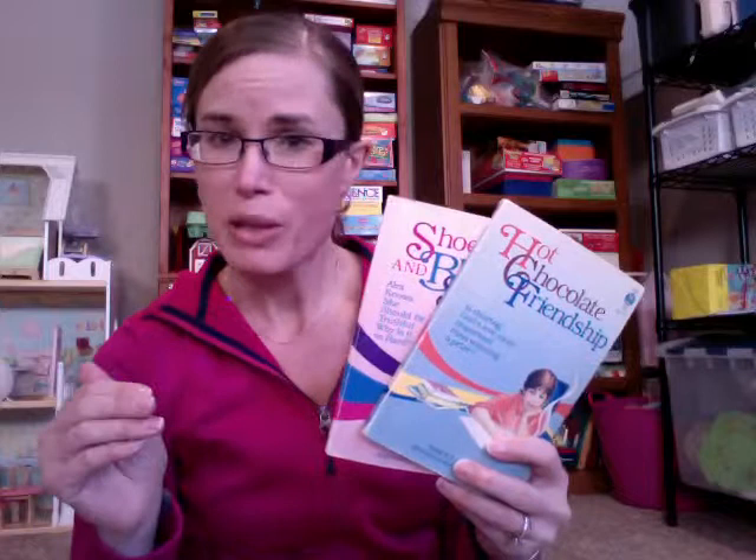The first books I found were actually books that I read when I was a kid, and my sisters read them too. They're by Nancy Levine, and it's a whole series about this girl named Alex. She finds herself in predicaments — for example, this one, Shoelaces and Brussels Sprouts. She lost her shoelaces, then she lied to her mom, and it mushrooms into a bigger problem, and she needs to figure out the best way to handle it. There's a whole series of these.